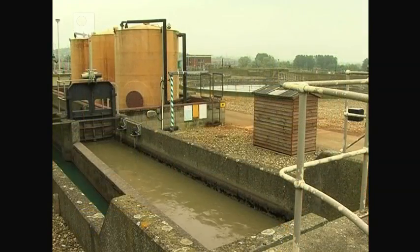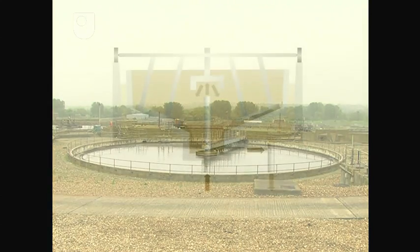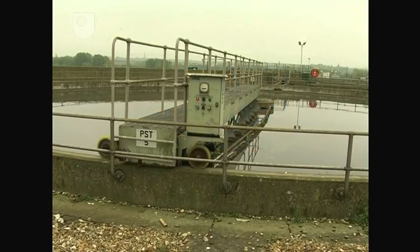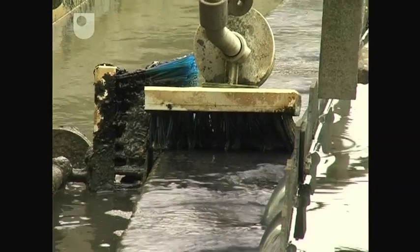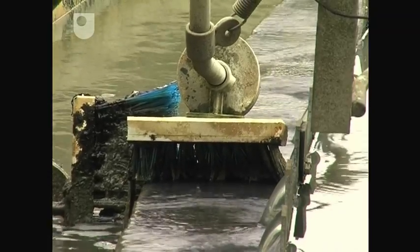On leaving the grit extractor, the sewage enters the primary settlement tanks. Here, approximately 70% of the remaining solid matter settles out and forms primary sludge, which collects in a sump at the bottom of the tank. Periodically, the sludge is pumped away for disposal or treatment. Above the sludge lies the wastewater, which now has a greatly reduced amount of suspended solids, and with it, about 30% less biochemical oxygen demand, or BOD for short.